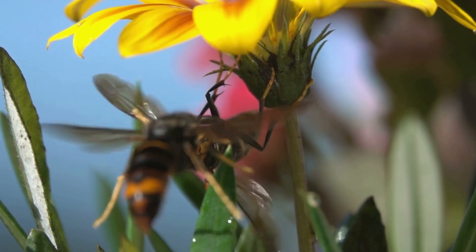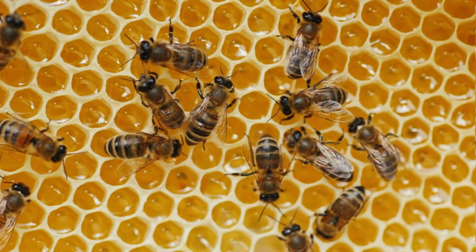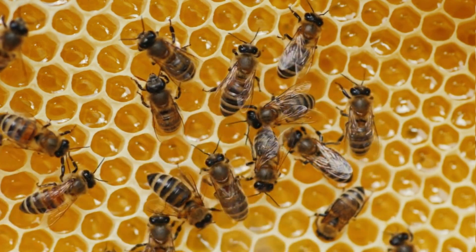Only females can sting. Some of these insects live in colonies and build nests, such as honey bees, bumble bees, paper wasps, yellow jackets and hornets. A bee's nest is made of honeycomb and can be sheltered or visible, and is used year after year.